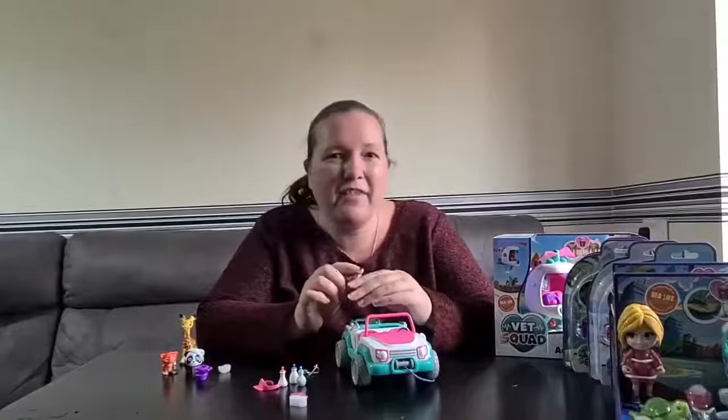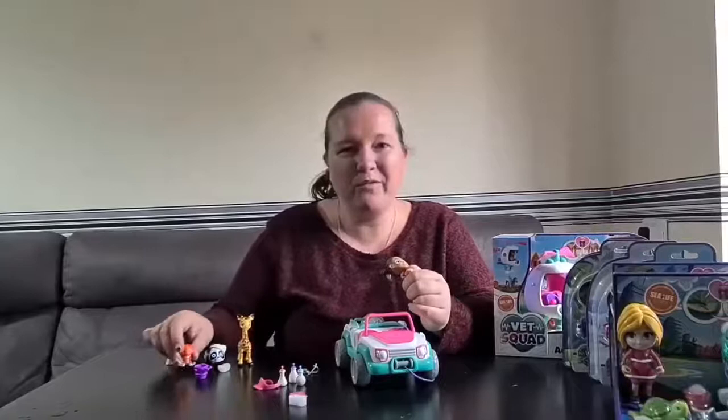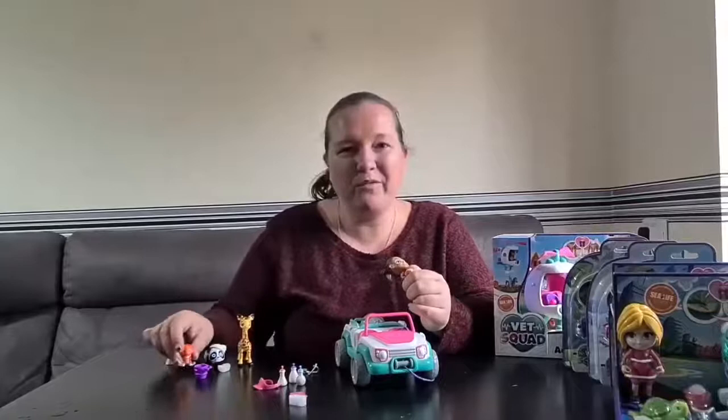That's Vet Squad! I hope you've enjoyed it — let me know your thoughts and which character you think is the cutest. I definitely give it a thumbs up. Personally I love the little animals — I really want all of them. The five-animal sets are really super cute with baby lions and monkeys and all sorts. Really good pocket money prices too, so definitely something to add to the collection. See you soon, bye!